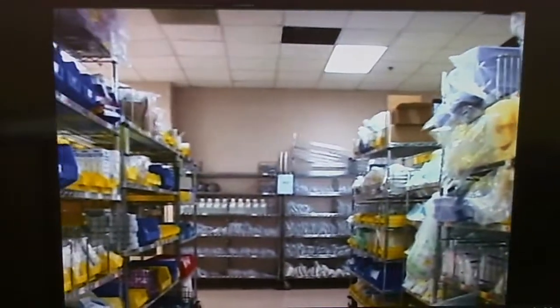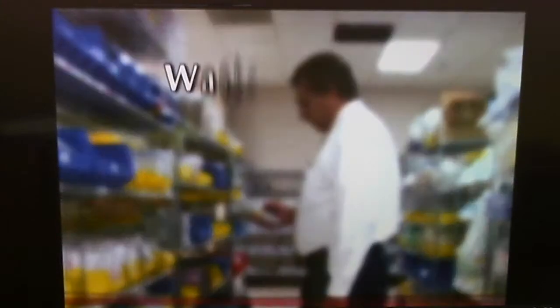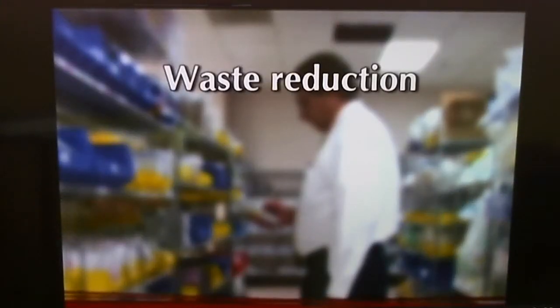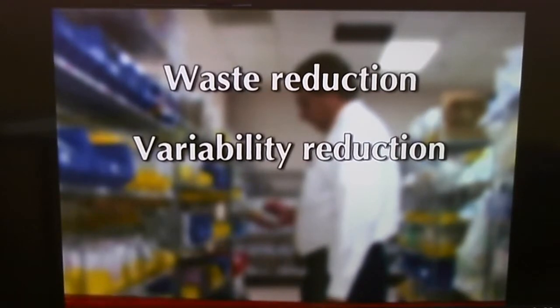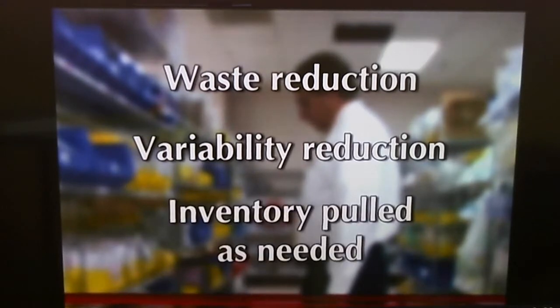What Arnold Palmer Hospital has been able to achieve is significant. First, their just-in-time environment has led to waste reduction — they have minimal storage with no excess inventory. Second, the precise design of custom packs has led to variability reduction; there is no deviation from the optimum set of materials, since they are all assembled to specification. And the pull system means surgical custom packs are not made to stock — they are pulled in each day just as they are needed for scheduled surgeries.